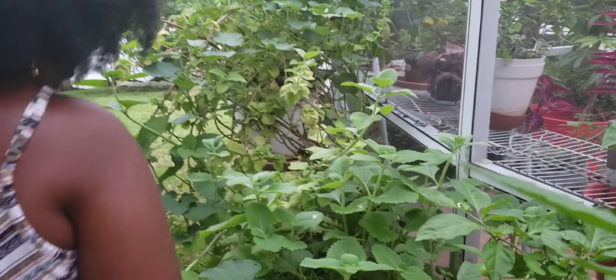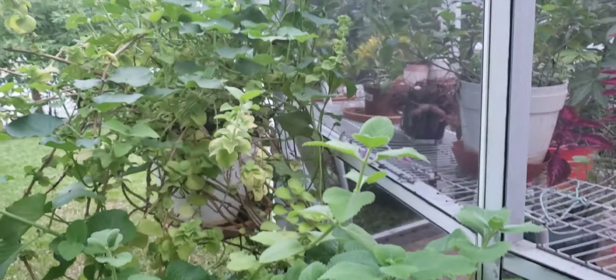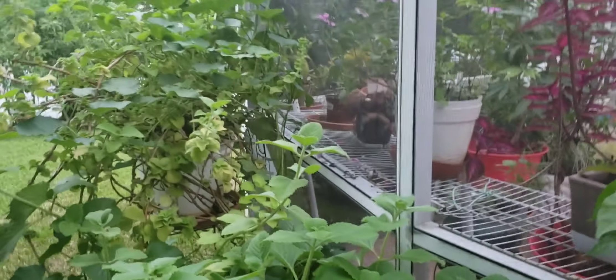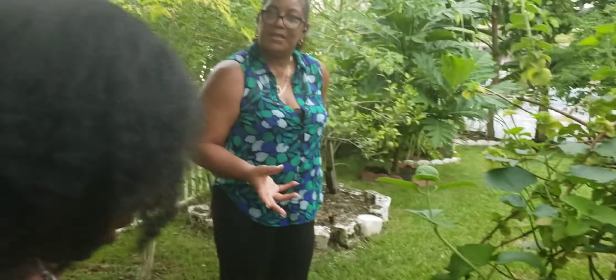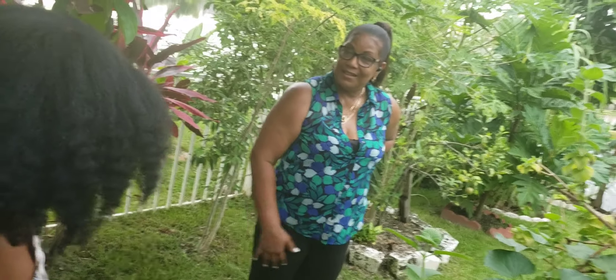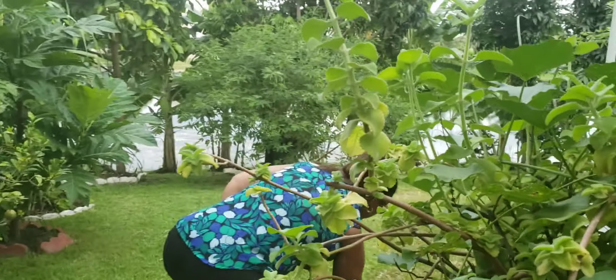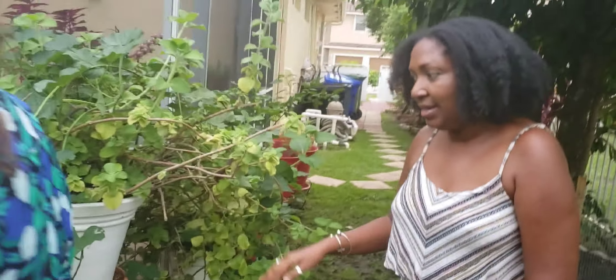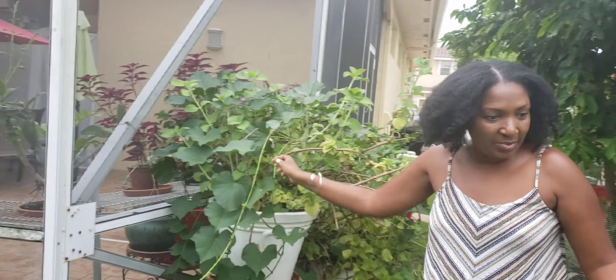So it has scotch bonnet and Cuban oregano. Sweet potato! That's one of my absolute favorites. Did you know that the leaves can be eaten? The leaves are more nutritious than even spinach — packed with nutrients. You can steam it, stir fry it Asian style, or put them in shakes. You can make omelets. I have videos on all the things I make with sweet potato leaves. And you can just break the roots and stick them in and you get more potatoes.